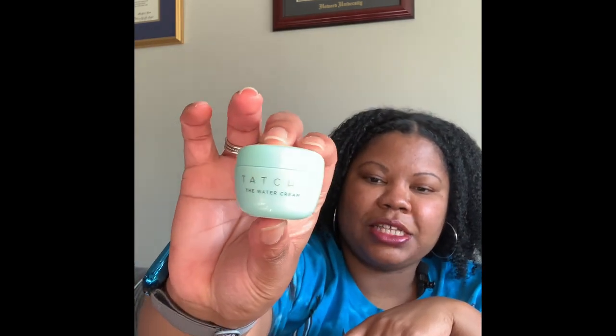Since we're talking about skincare, this is the Tatcha Water Cream, and as you can probably tell this is the trial or travel size. I actually purchased it during the Sephora sale — depending on your ranking you got 10 to 20% off. I'm a VIB so I got 15% off my total purchase, and I used it to get the two-piece set that had this moisturizer and also a cleanser. I have not used the cleanser yet — that's probably going to be the next cleanser I try since I just finished the Milk cleanser today.